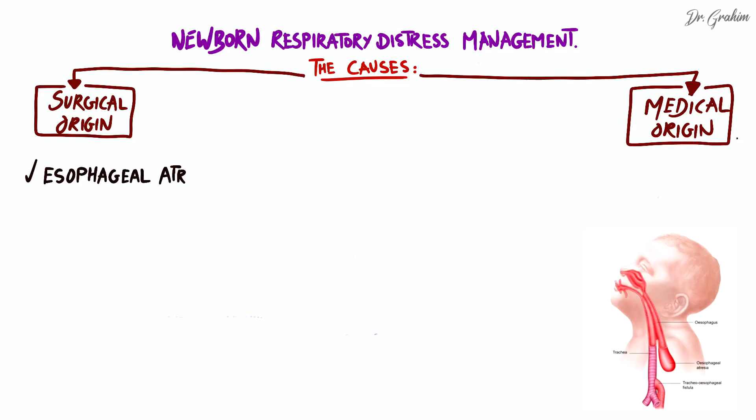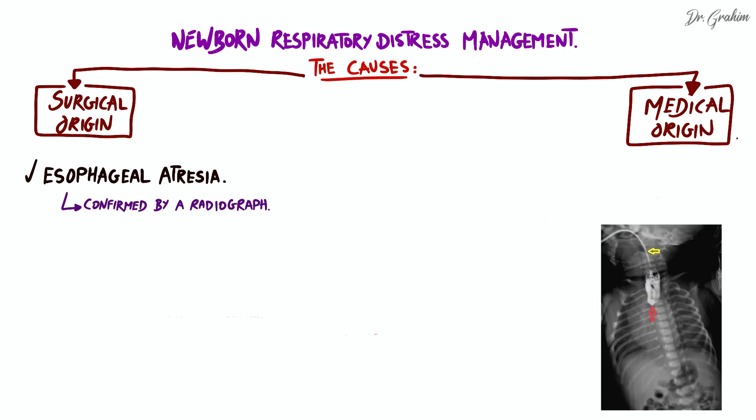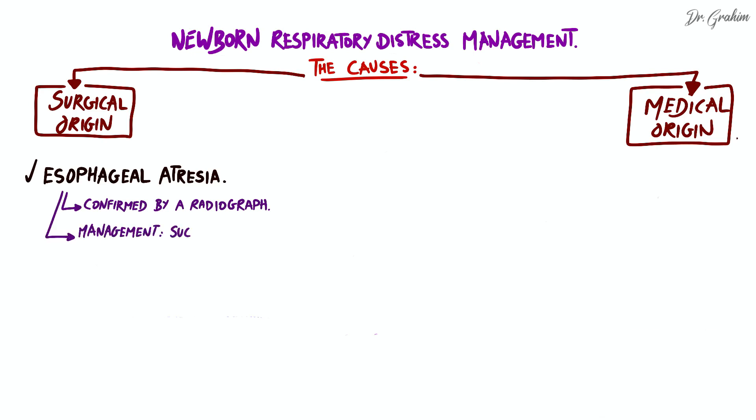First, esophageal atresia. This congenital anomaly is characterized by an interruption of the continuity of the esophagus, preventing the progression of milk or amniotic fluid to the stomach. The diagnosis is confirmed by radiography showing a feeding tube that stops at a certain level. Management includes the placement of a permanent suction tube to prevent the risk of aspiration, and can be treated by esophageal repair surgery.